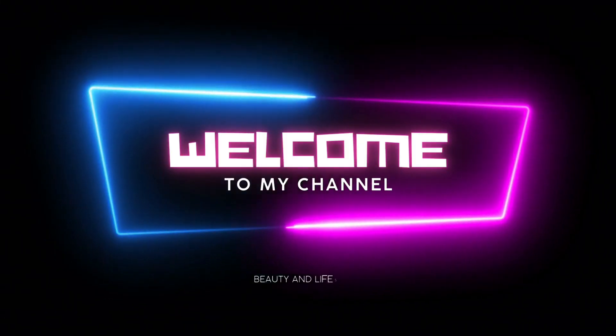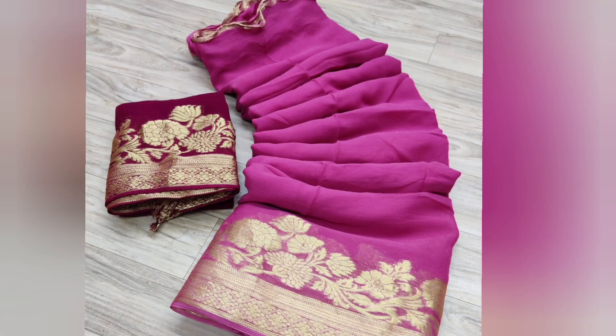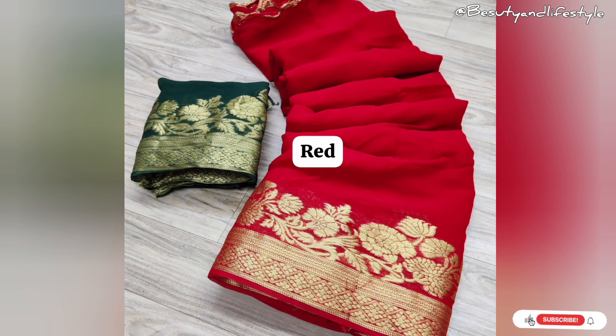Hi everyone, welcome back to my channel. Introducing our exquisite pure georgette saree, made with the finest material. This saree features a stunning Banarasi jacquard border and intricate zari rework. With its soft and lightweight fabric, it's perfect for any occasion. The georgette fabric wraps elegantly, creating a graceful silhouette, and the Banarasi jacquard border adds a touch of royalty and charm. Whether it's a wedding, festival, or special event, this saree will make you stand out from the crowd.